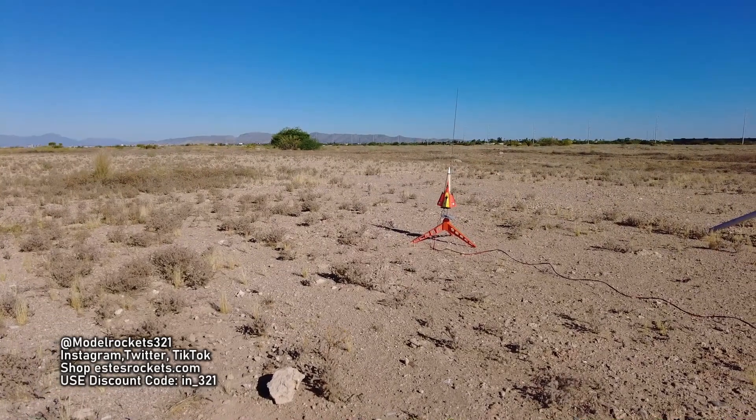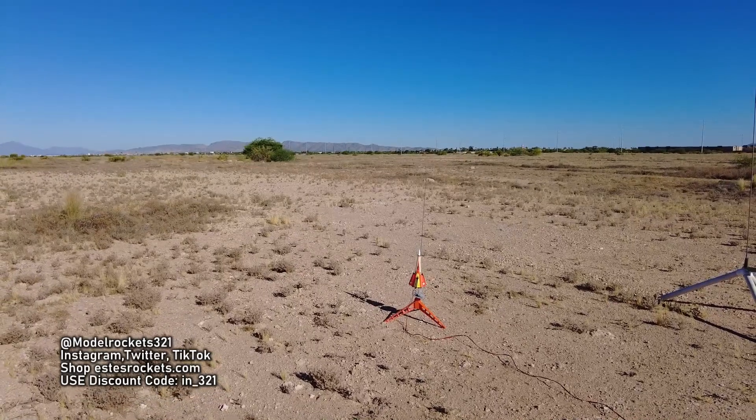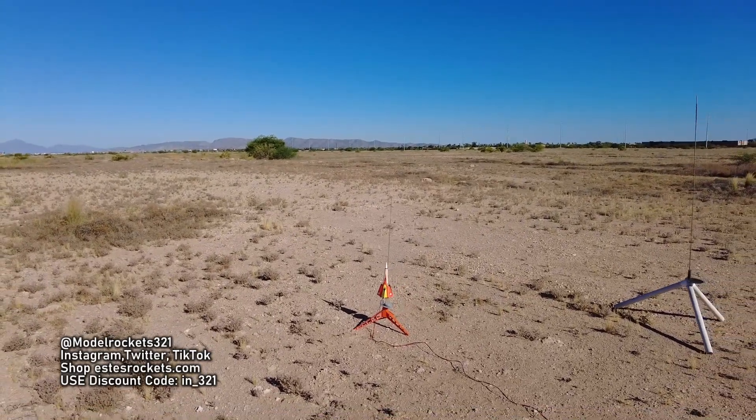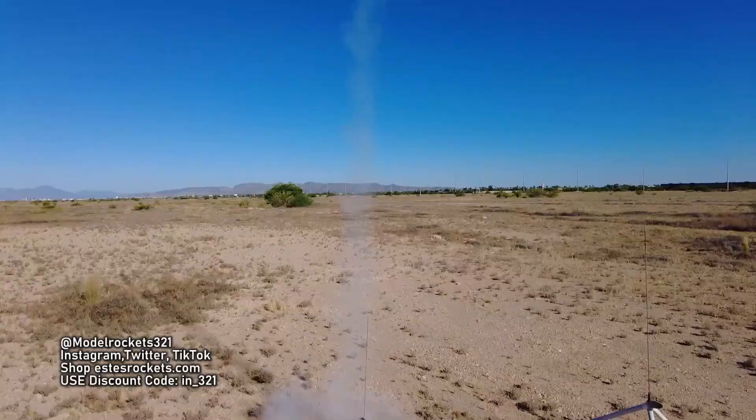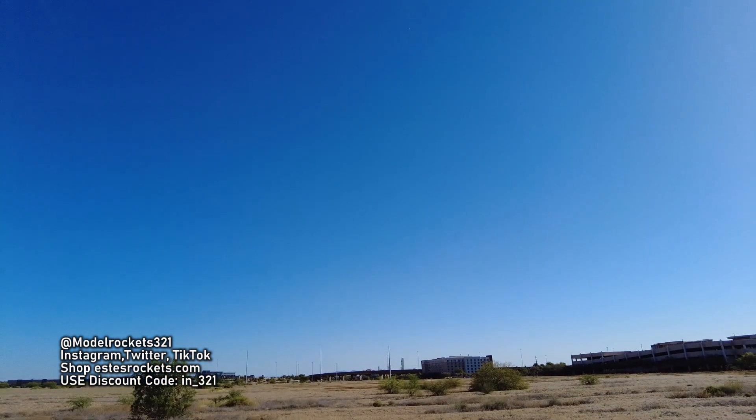Alright, we got the Century Vulcan going on a C6-5, and we are going in 5, 4, 3, 2, 1. Spiraling up into the air — check it out. Five-second delay. Boom — separated. Parachute's coming down and the body's coming down.